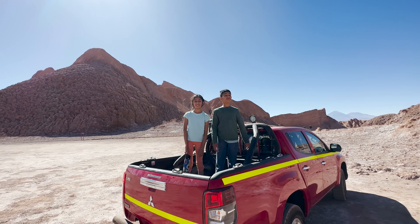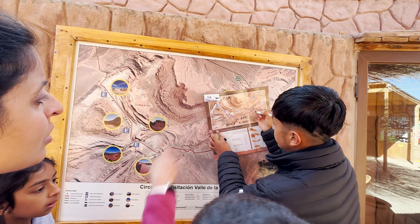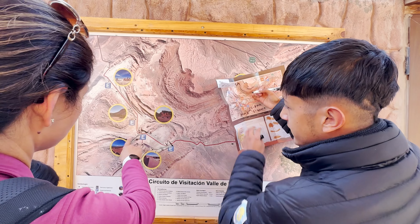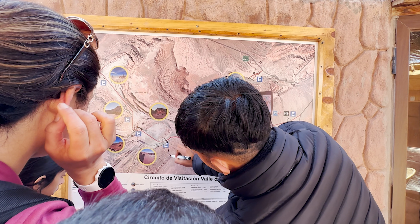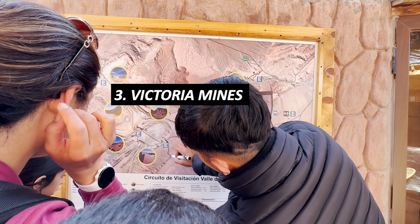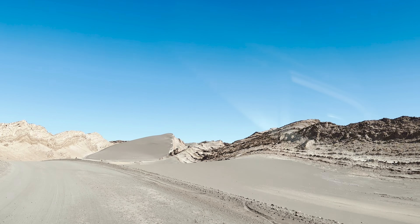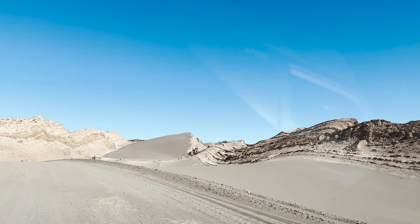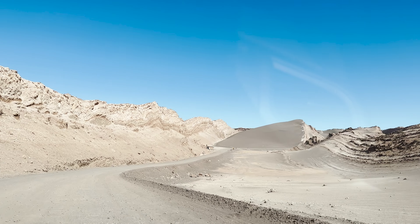Welcome to the Valley of the Moon. The cost for entry for adults is about $12 and for kids it's free. There are four major things that you must see at the Valley of the Moon: the first one is the Duna Mayor, the second one is the Chikari Viewpoint, the third one is the Victoria Salt Mines, and the last one is the Tres Marias. You can get from one point to another by car or bike. We chose to go by car.